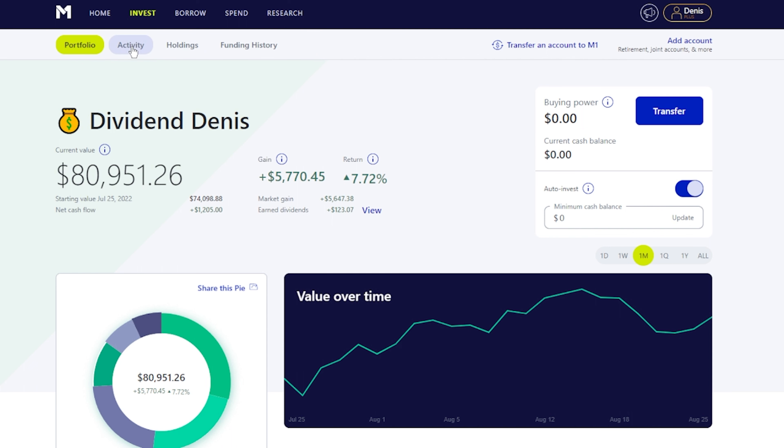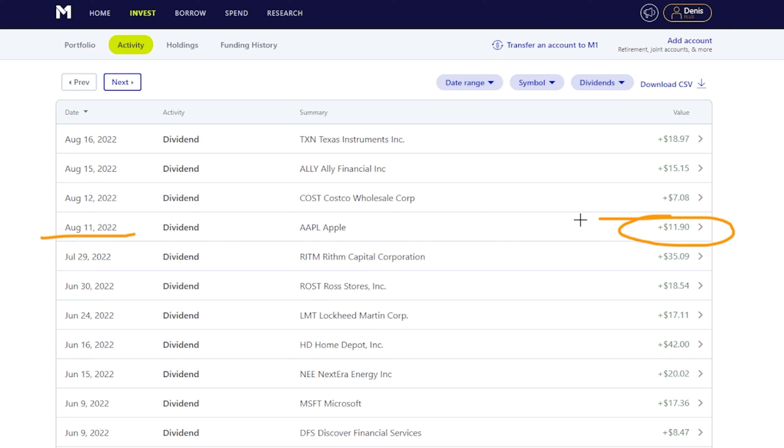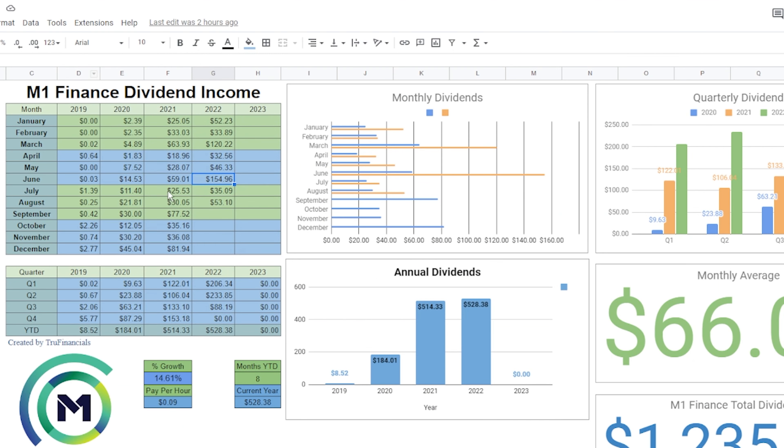Now let's go ahead and take a look at our activities feed here, and I'm going to break this down by dividends only. We're going to be taking a look at everything we earned in the month of August, since we got paid out our last dividend for the month. The first company we got paid out with was Apple on August 11th — we got paid $11.90. Next up, we got Costco the very next day — $7.08. Then on the 15th, we got paid out from Ally — $15.15. And then on the 16th from Texas Instrument, we got paid out $18.97.